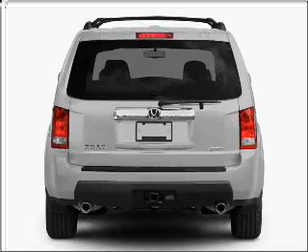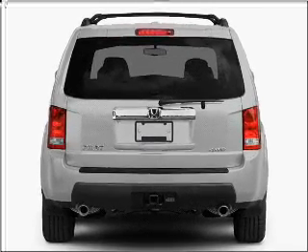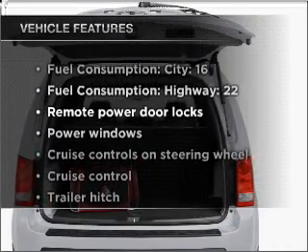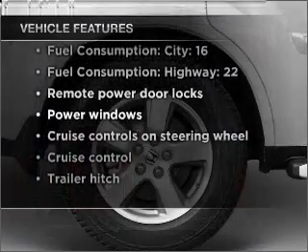The anti-lock braking system will keep you safe on the road. Heated seats comfort you on cold winter days. And with these notable features, you won't want to miss out on the opportunity to own this amazing vehicle.